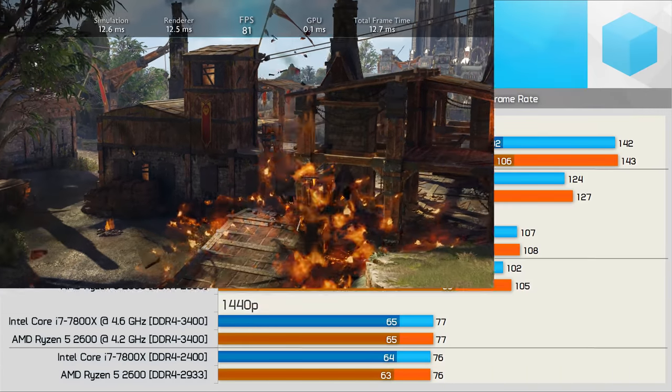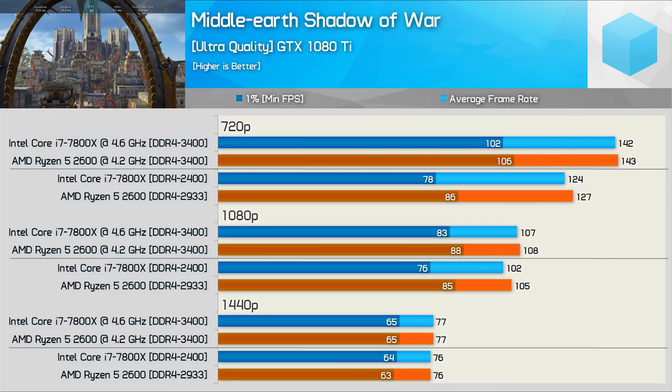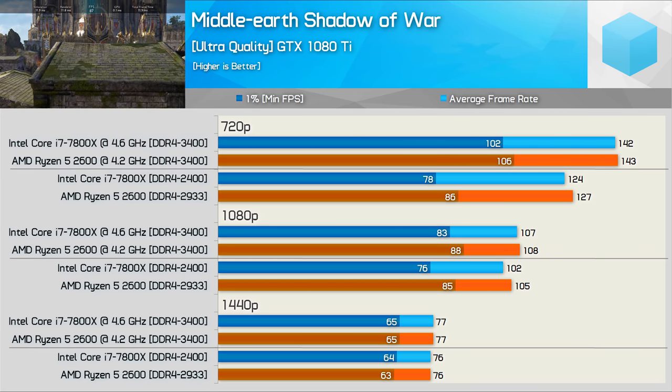Shadow of War is mostly GPU bound but we did see stronger frame rate performance from the 2600 at 720p and 1080p. Overall though we were GPU limited so both processors delivered similar results.